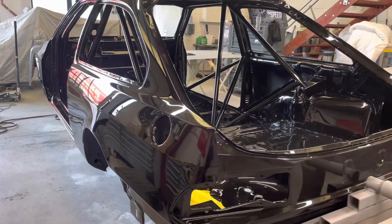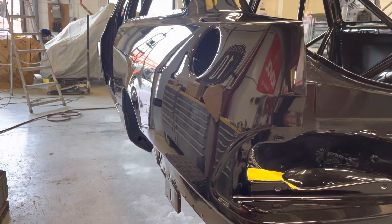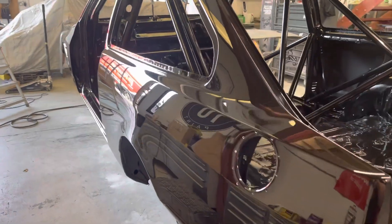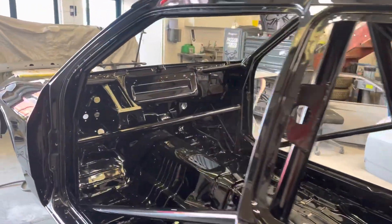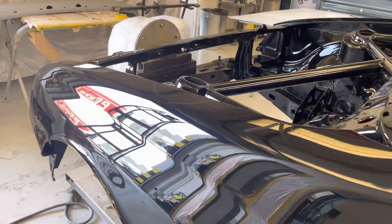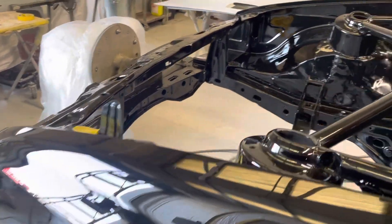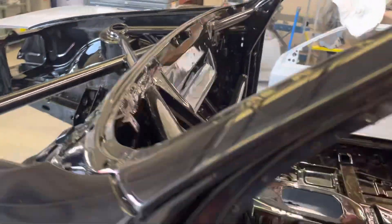I'm here at Paddock 10 paint, just been asked to come and have a look and see if I'm happy with the finish on the Eggenberger shell — and I'm absolutely blown away with it. Just look at that, what a paint job, absolutely perfect.